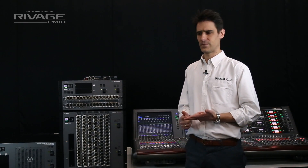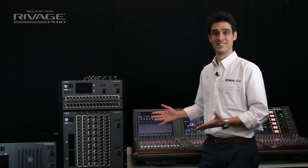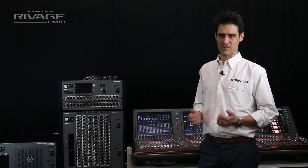Create scalable, distributed systems suitable for touring, live broadcast or fixed installation. RIVAGE PM10, the new generation, is growing. We'll be right back.